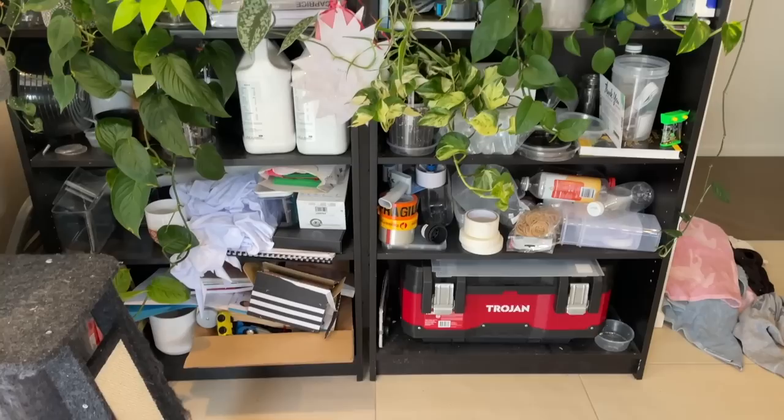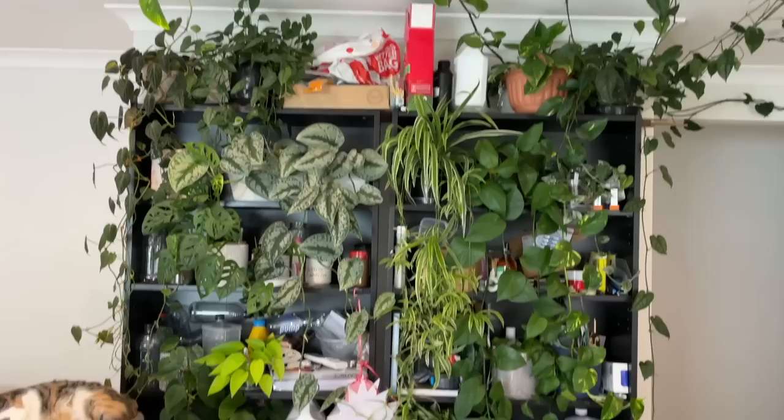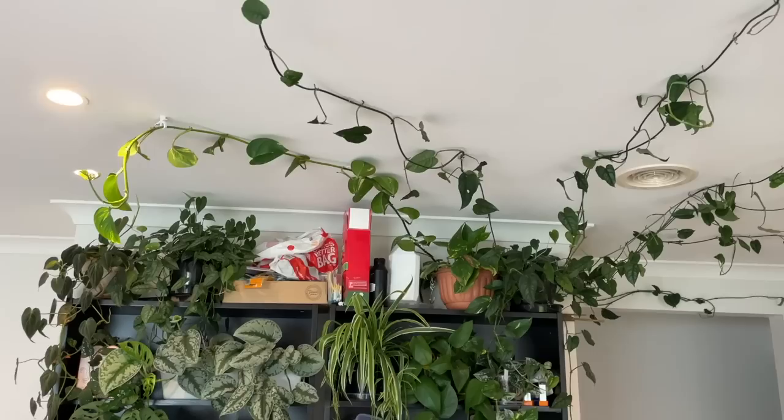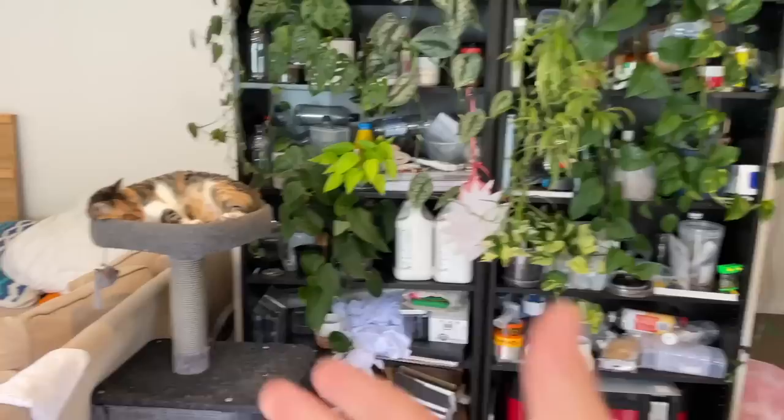The before shot — as some of you guys have noticed, this is a total mess. The plants have kind of just slowly been colonizing the area here that I had been using for storage, but the time has come where we're going to have to clean this up, because it just doesn't look good guys.